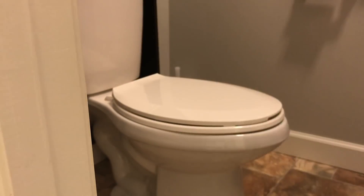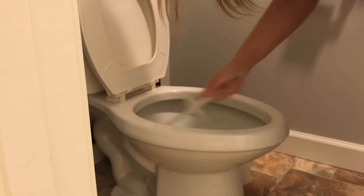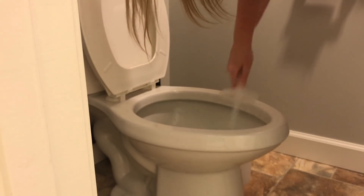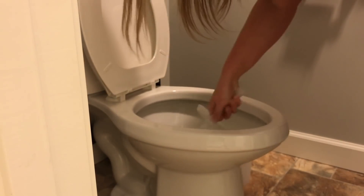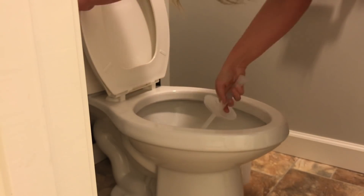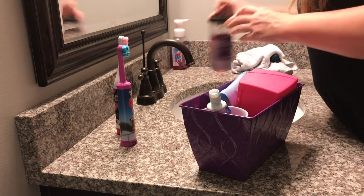Now I'm just going to use the Clorox bleach to clean my toilet. This is the first time I'm using it and I really did like it — it made my bathroom smell really good. And now I'm cleaning the girls' bathrooms, using all the same products that I use in my bathroom.